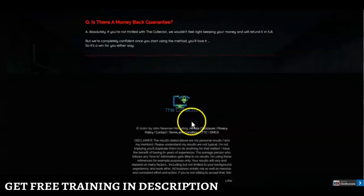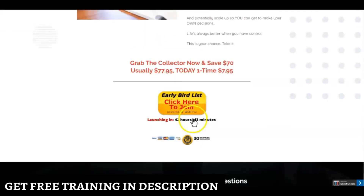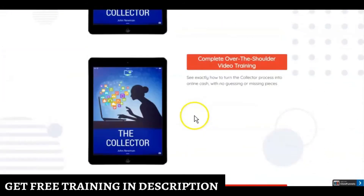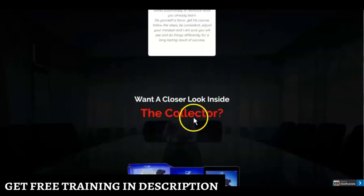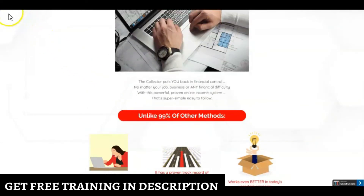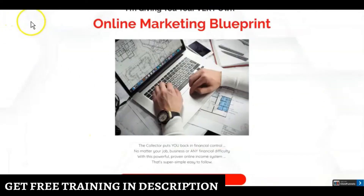At any time, if you haven't seen the sales page already and want to take a look, you can grab the link in the description below to access it and see all the details.